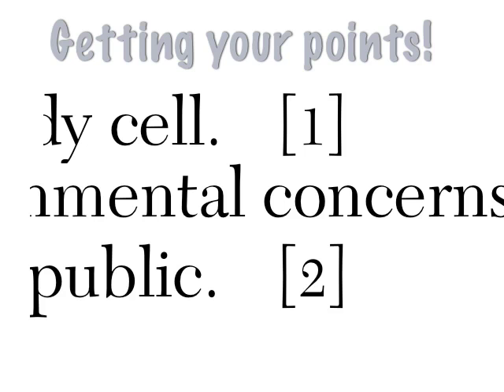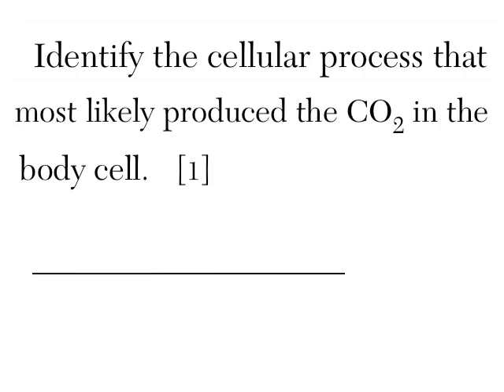Now let's talk about points. On the Regents, you'll see numbers in brackets after each question — that's how many points you get for that question. For most questions you'll see a 1, but every now and then you'll see a 2, which means the Regents is looking for two things, two answers. It's important to know that. For example, this question has a 1 after it, but sometimes questions expect two answers.